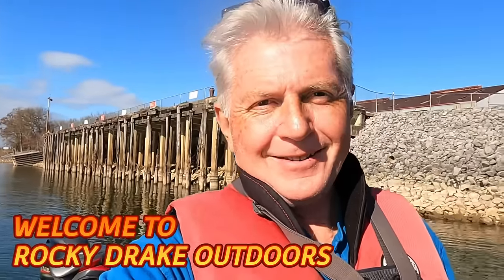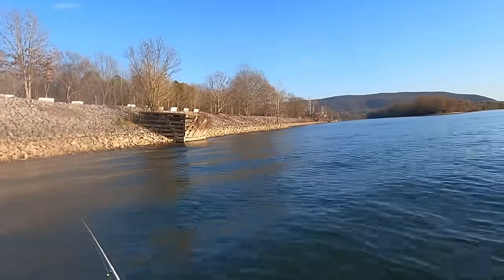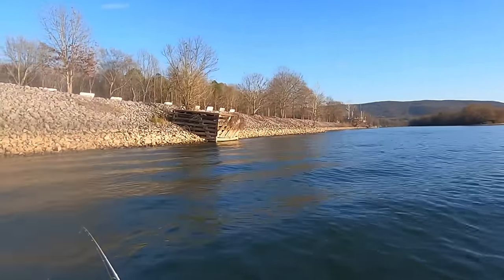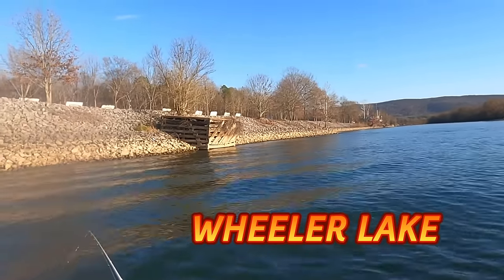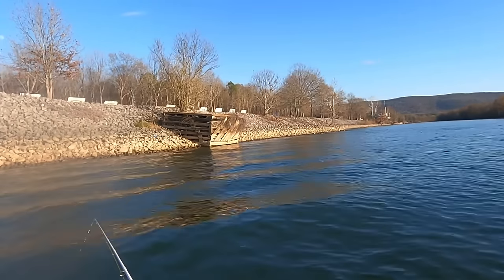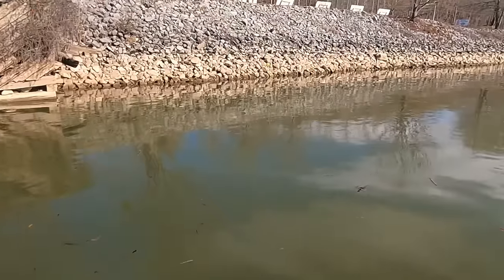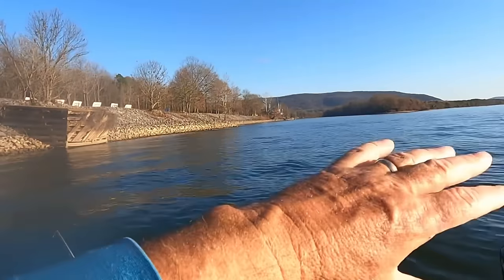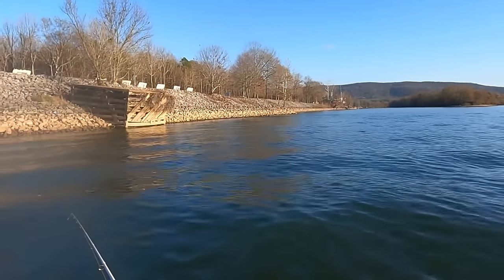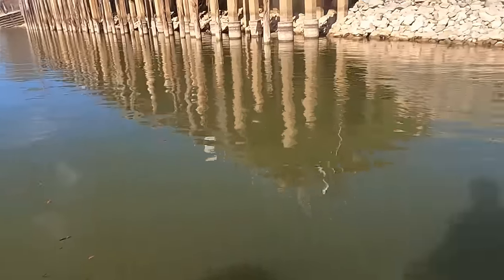These rip-rap banks in the fall are a really good place to fish. Them rocks hold heat from the sun, absorb heat, and that algae grows on them rocks. These baitfish, especially gizzard shad, will come up and feed off that algae, and these predator fish in this river will come up there and feed on the baitfish. This time of year it's all about food.